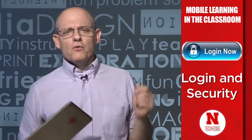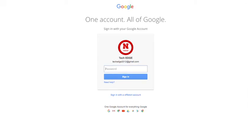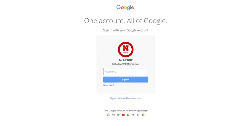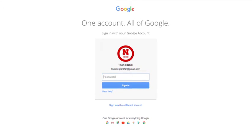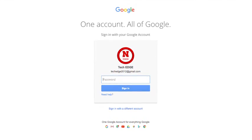The other advantage that Google has is in login. With Google, it's one login — everything is open to you, and kids don't have to remember multiple passwords. On the iPad, you would usually need a few other logins to specific apps or to the Apple ecosystem itself, and then one for Google if you're participating in Google Apps for Education. So that's definitely an advantage to the Chromebook.